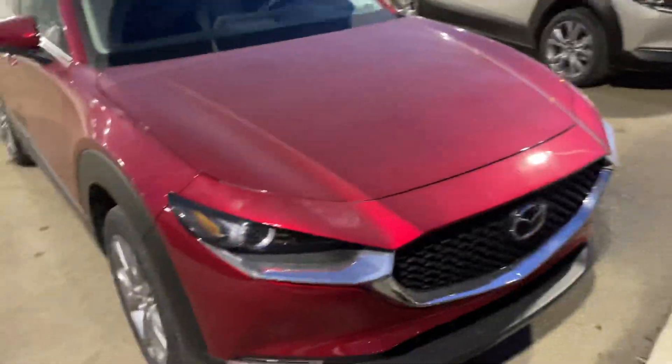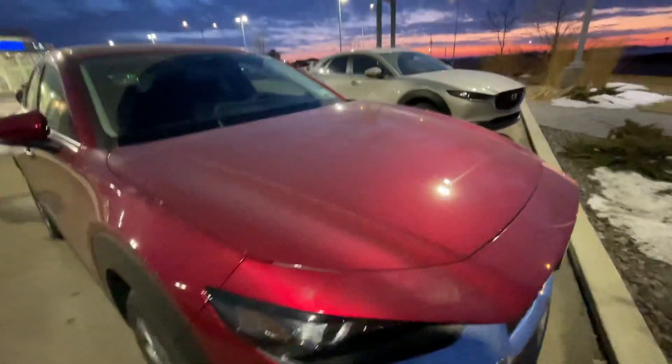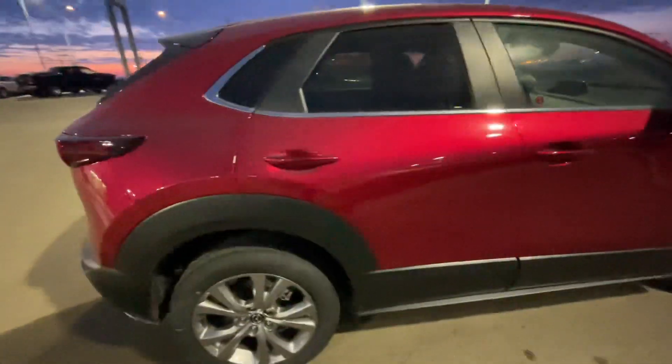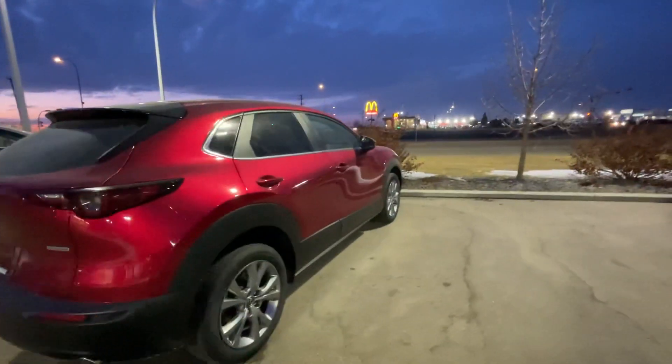We went on a test drive on the CX-30 GS Platinum Quartz, and I also mentioned that I have the Sol Red. Now that it's a little bit darker out, you can see the red is kind of like a purplish, kind of like dark cherry, but depending on the angles and the lighting, you can see it kind of changes color.